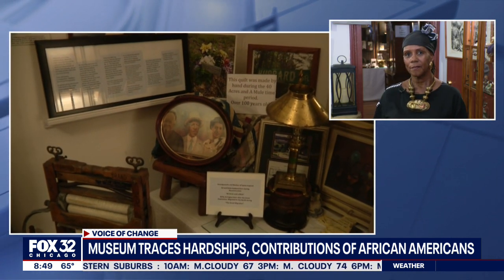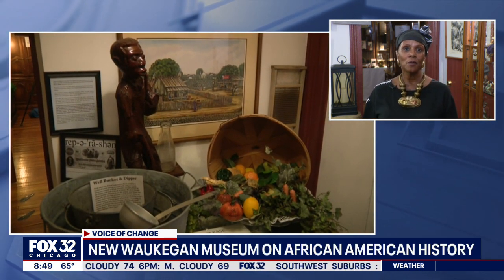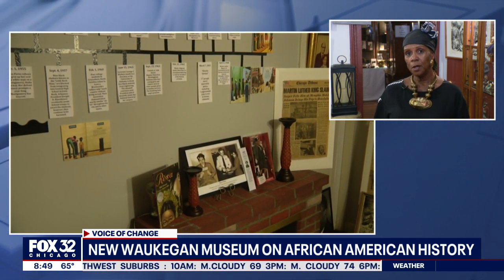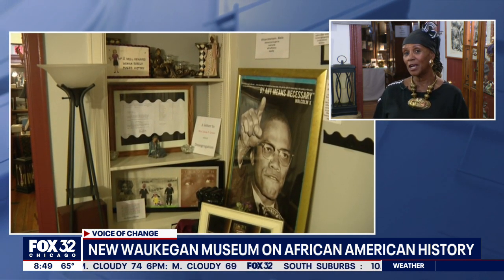You have a number of artifacts. Yes, I do. So the museum is made up of five different rooms. We have a foyer that has all of the rooms highlighted. But we have an African room, we have an Underground Railroad room, we have a 40 Acres and a Mule room, we have the Great Migration Room, and Contemporary Black America.